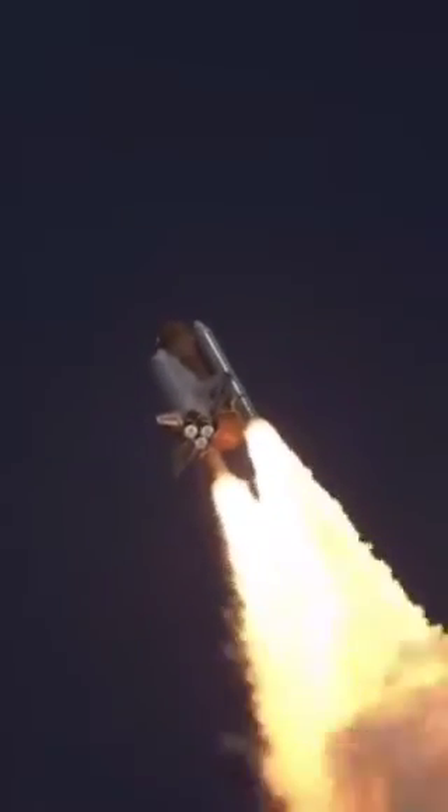Watch the top of the external tank as the whole vehicle flexes back and forth before release, and then seconds later, it's a bird flying above the pad. While this was always a concern for the space shuttle, this was the only time it was observed. Immediately after liftoff, the shuttle rotates.